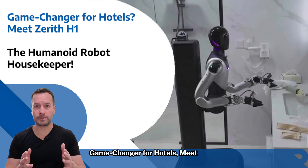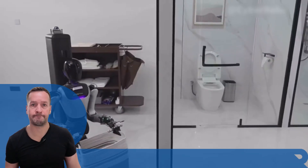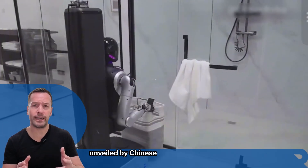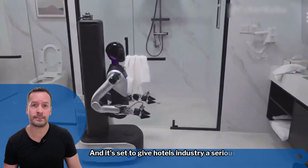Game changer for hotels. Meet Xerath H1, the humanoid robot housekeeper. Say hello to Xerath H1, a humanoid housekeeping robot unveiled by Chinese tech firm Xerath, and it's set to give the hotel industry a serious upgrade.